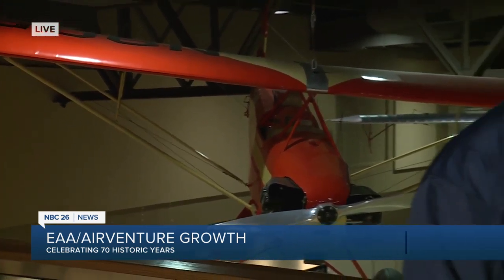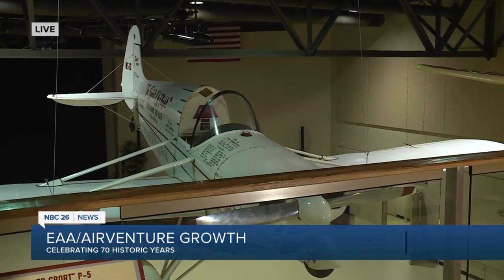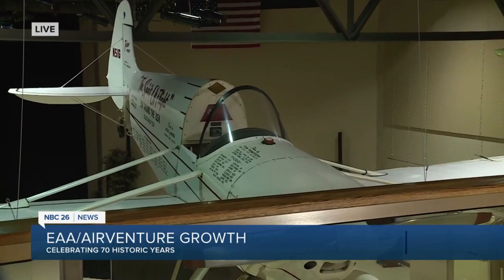At the time, you could build it for less than $800. It made EAA very popular at that time in a national magazine. The one in the middle is called the Pober Sport, and in 1960 it was taken by Andres Lundberg and flown throughout the entire U.S. — open cockpit, more than 10,000 miles, flying from place to place.